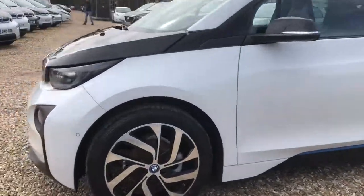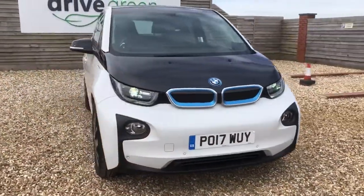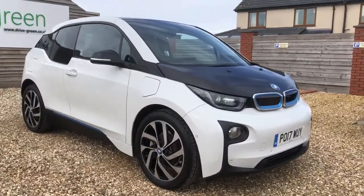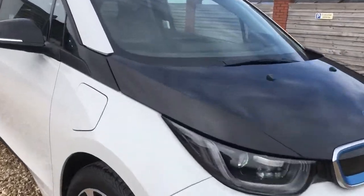Hello, my name is Danny. Welcome to DriveGreen. Today we'll be having a look around this 94 ampere range extender BMW i3 in white. It's an early 2017 plate. It has done 47,000 miles on the clock. The next service date and MOT date is February 2023, so nothing to worry about for quite a little while.